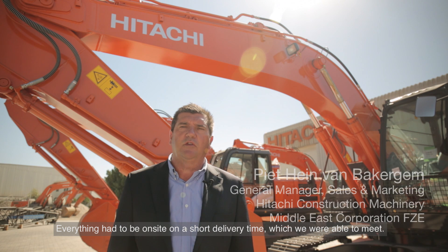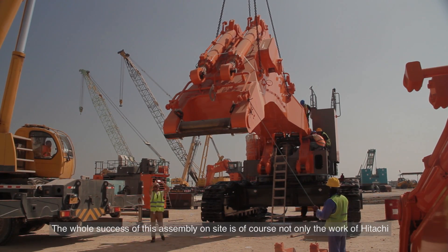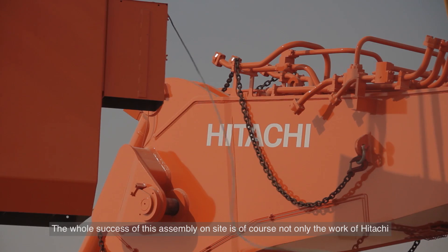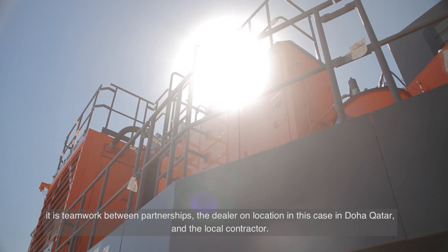Everything had to be on-site in a short delivery time, which we were able to meet. The whole success of this assembly on-site is of course not only the work of Hitachi — it's teamwork between partnerships: the dealer on location in this case in Doha, Qatar, and the local contractor.